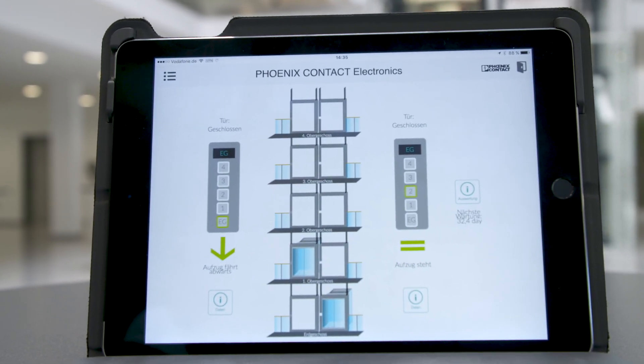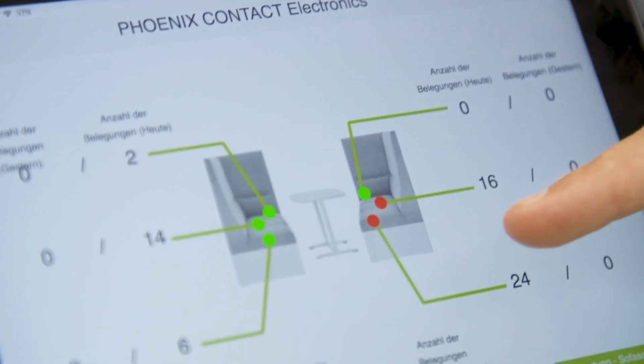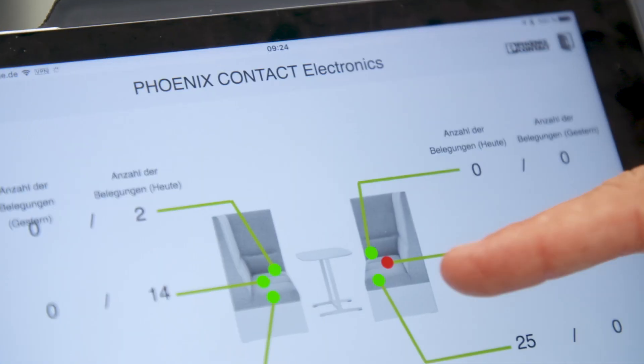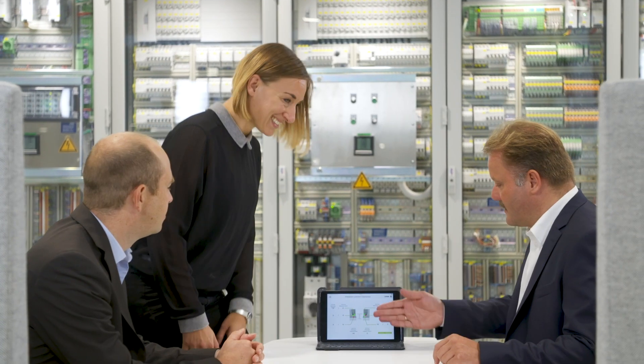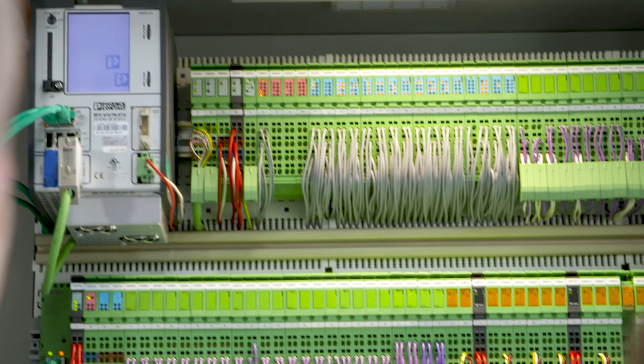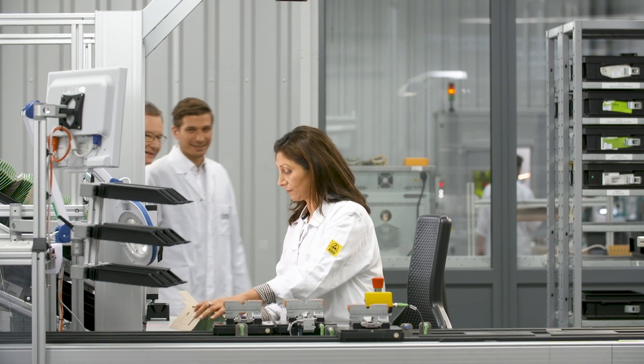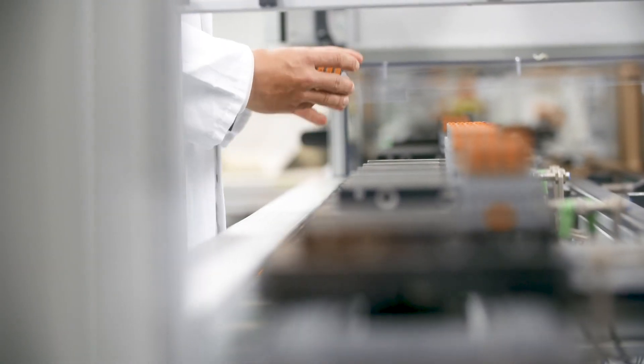Waiting times can be reduced and maintenance work can be commissioned automatically. Thanks to installed sensors, all employees in the system can see whether or not a room is occupied. The integrated building management system optimizes building operation and energy management, enabling efficient and economical operation through to the integration of production systems.